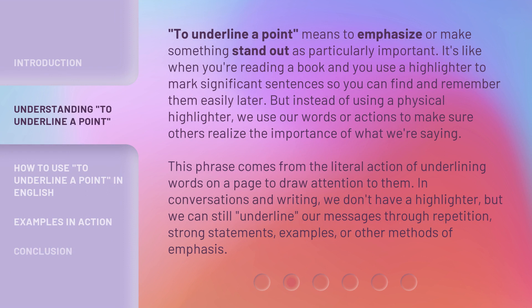To underline a point means to emphasize or make something stand out as particularly important. It's like when you're reading a book and you use a highlighter to mark significant sentences so you can find and remember them easily later. But instead of using a physical highlighter, we use our words or actions to make sure others realize the importance of what we're saying.